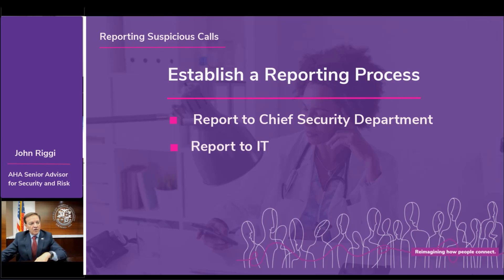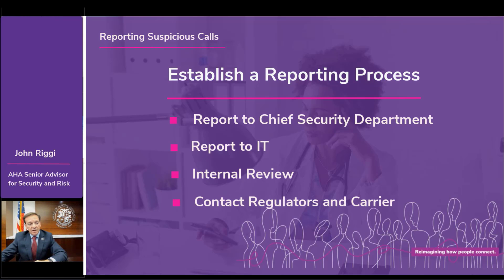If a criminal act is involved, there should be a governance process in place to receive that information, work internally to understand the origination of these calls, and then work with the appropriate law enforcement, regulatory agencies, and voice service providers to help stop those calls.